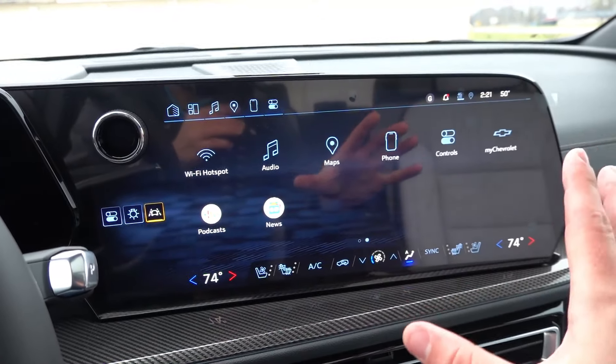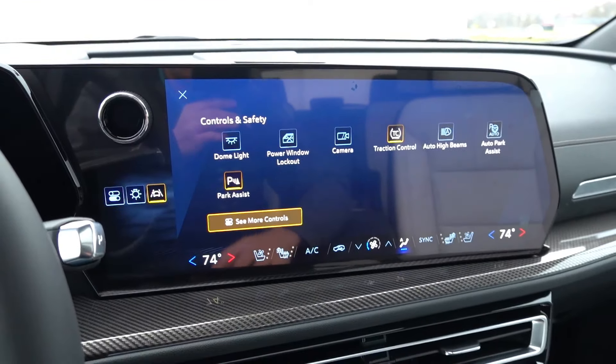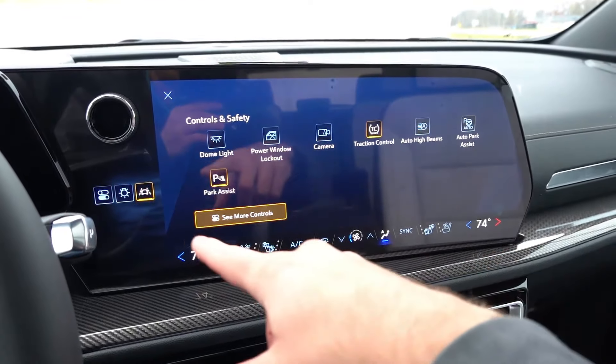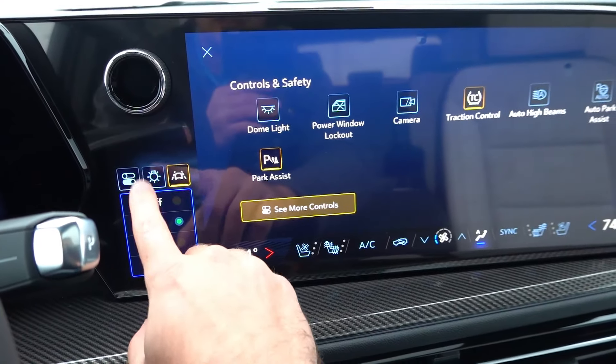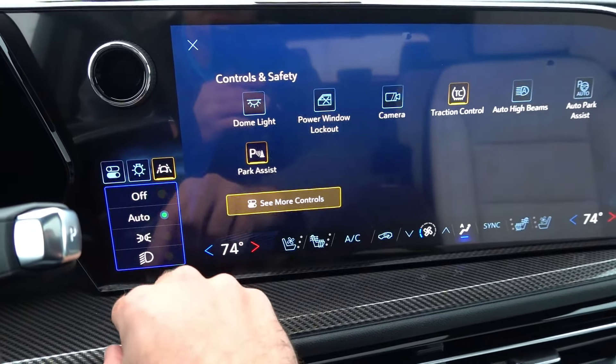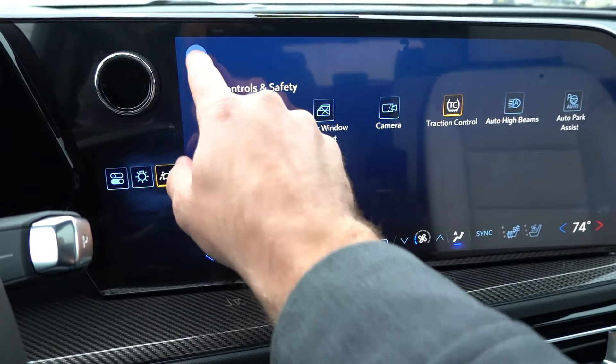Some things I don't love about this system: your headlight controls are found up here, including auto high beam assist and dome lights. You also have your main projector headlight controls and other quick access controls including lane keeping systems to the left side.